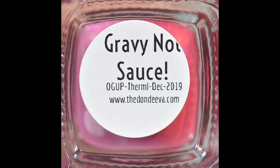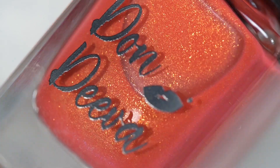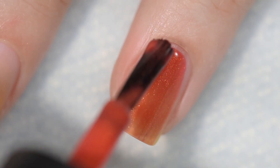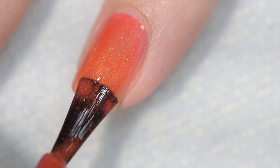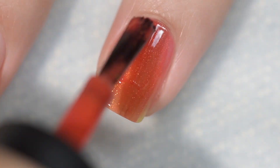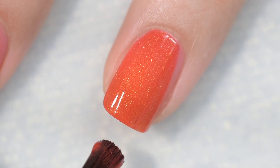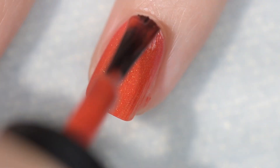Next up is Gravy Not Sauce. It's going to sell for $17. This is a thermal polish that shifts from red to pink. It has a very healthy, heavy helping of that green-to-gold unicorn pigment that is going to shimmer at every angle. This had a lovely formula — went on very smooth and evenly, stayed right where I put it. I went in with thin coats to start and was able to build up to full opacity in just three coats, topped off with a glossy top coat. Nothing stained and nothing will be difficult to remove.